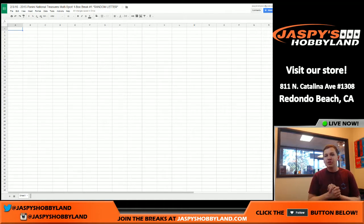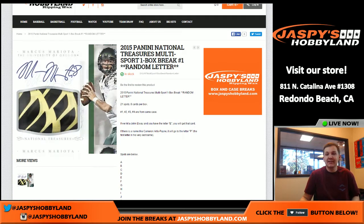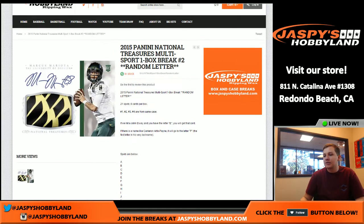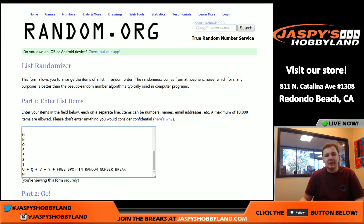Alright, how's it going everybody? This is 2015 Panini National Treasures Multi-Sport One Box Break Number 1, random letter. Good luck everybody, the next one is in the store, check it out. Here is the link one more time. So we got 21 spots in here, and everyone's going to get a random letter.